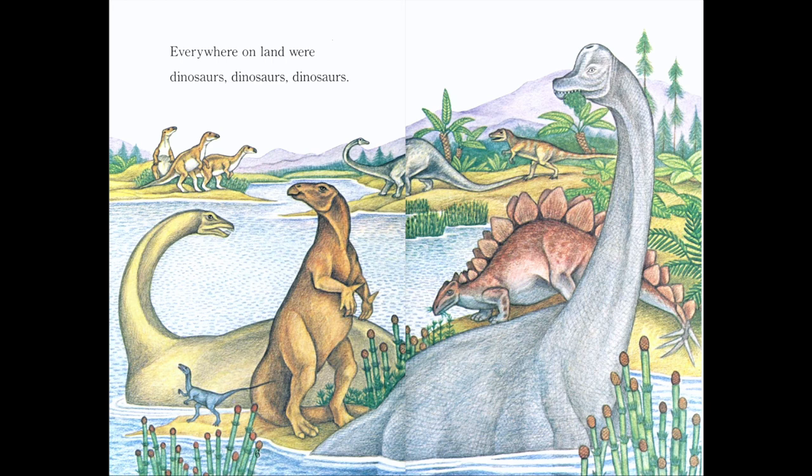Everywhere on land were dinosaurs, dinosaurs, dinosaurs. Here we see all of these dinosaurs — all different kinds: tall dinosaurs, long dinosaurs, small dinosaurs, and big dinosaurs.